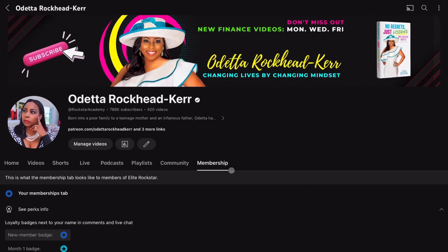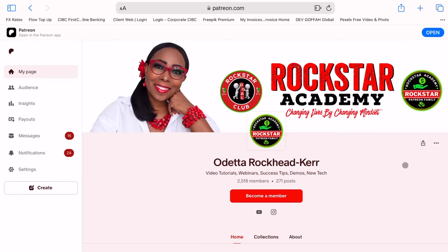It's great to have you back on the Rockstar Academy. Thank you so much for your loyalty, and if you are a YouTube member, a Patreon subscriber, or a club member, thank you for your support.